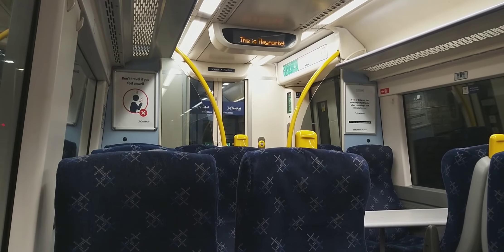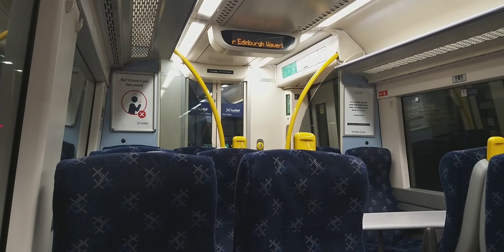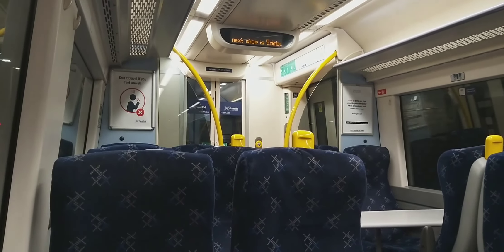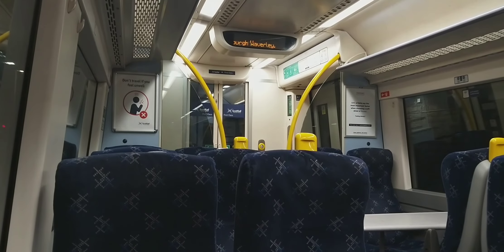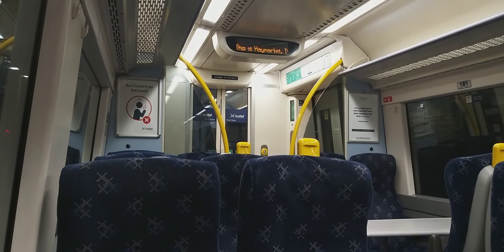This train is from Edinburgh Waverley. The next stop is Edinburgh Waverley.